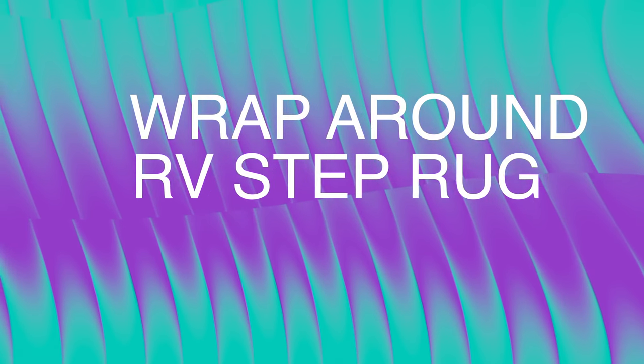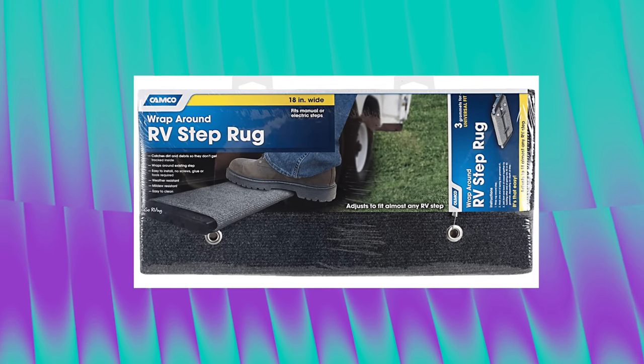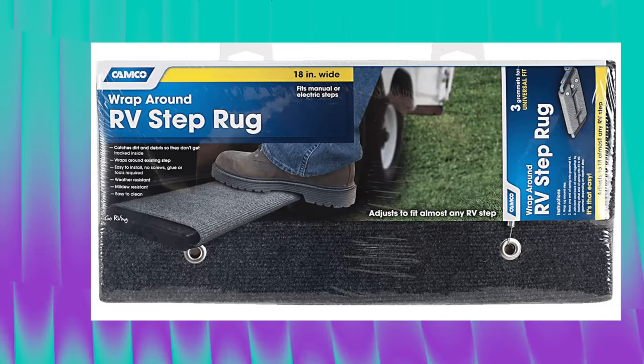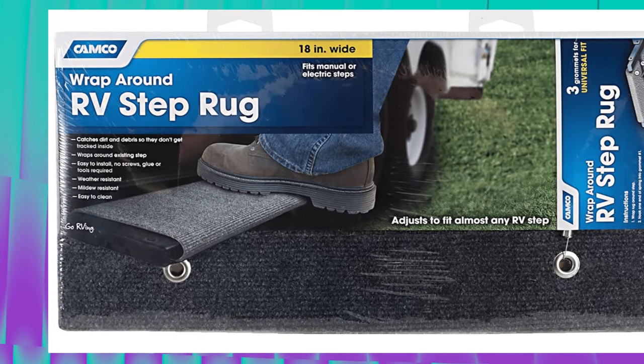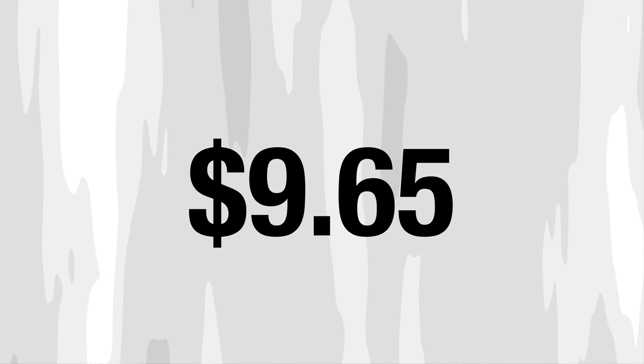Next up is the wraparound RV step rug. If you have the type of RV steps that collapse and store underneath your RV and then pull out — traditional RV steps — they're notoriously not that stable and can get pretty slippery. These rugs really help increase traction, make it easier to get in the RV, and give you a place to wipe your feet so you're not tracking in dirt. These will set you back $9.65.